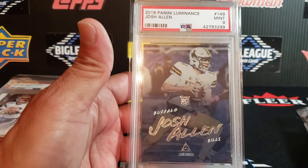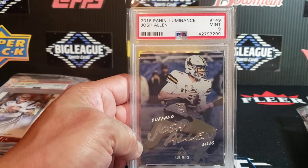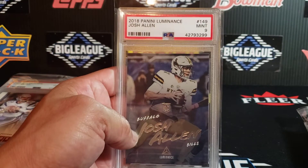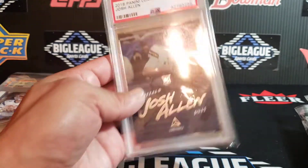Rookie Josh Allen — guy proved himself this year. Looks to have a hobby that's picking up strong. This is Alumnus, it's in the college uni. The PSA 9 on this one — maybe a bit undergraded. This would be a 9.5 in SGC at the minimum, an SGC 9.5 grade for sure. But PSA 9 on this Josh Allen Rookie.